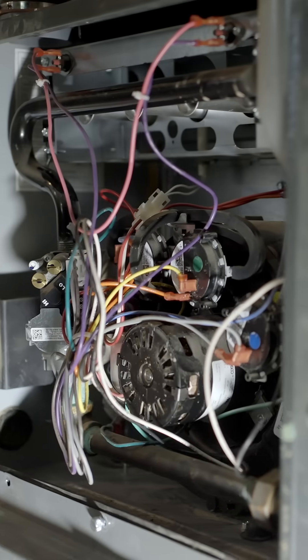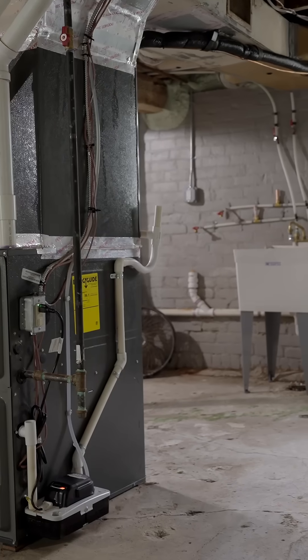If it gets colder than what the heat pump balance point is — so traditional heat pumps that's 30 to 35 degrees, cold climate that's 5 to 10 degrees — then your system will automatically switch over to your gas furnace.